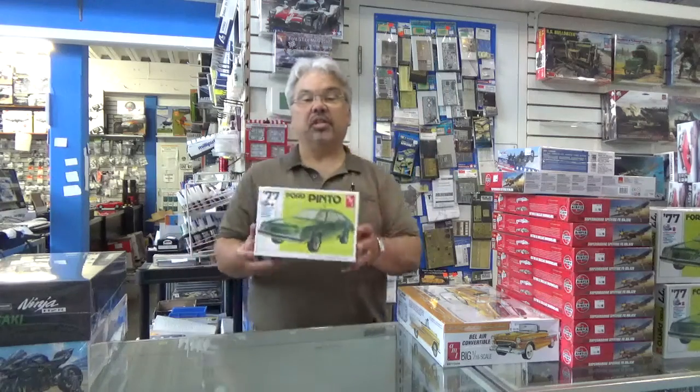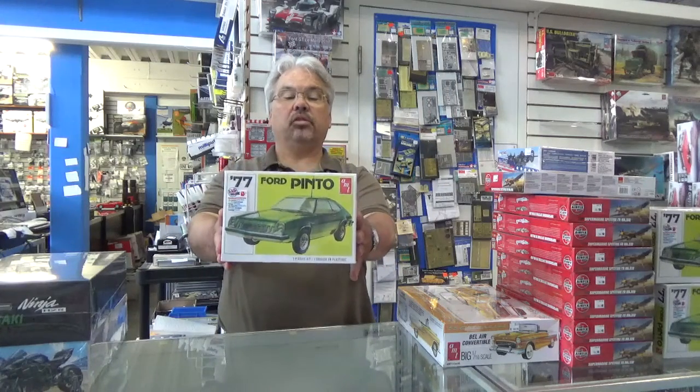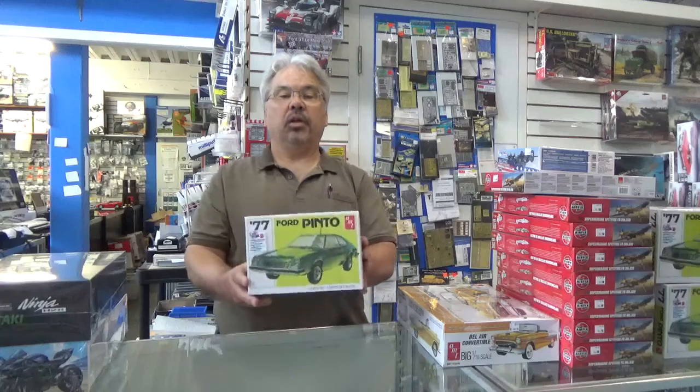Also in, from AMT, is a reissue of the '77 Ford Pinto. This should prove popular. I understand these kits were getting a little harder to find — now you can get yours.